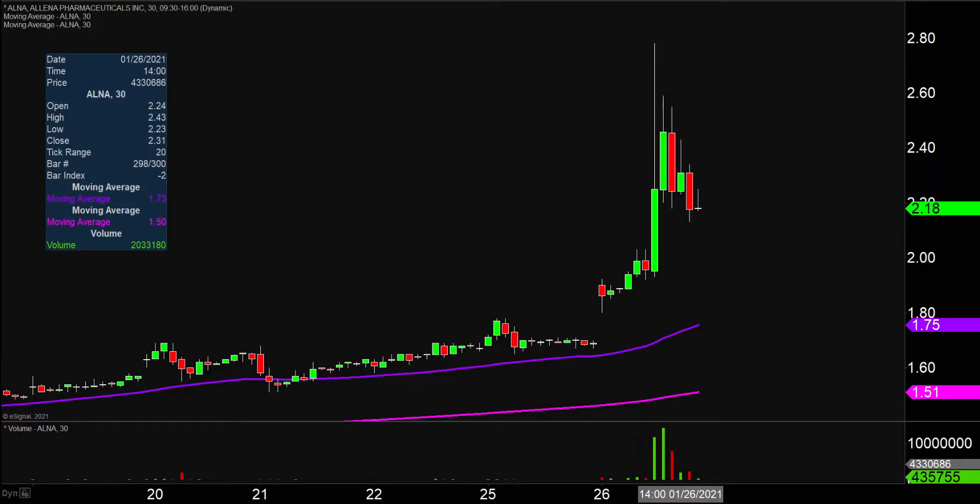Quite the eventful day on this one, not only from the price action standpoint, but when you look down there at the volume, you can see that the volume was also quite impressive. A lot of eyeballs are gonna be watching this one moving forward.